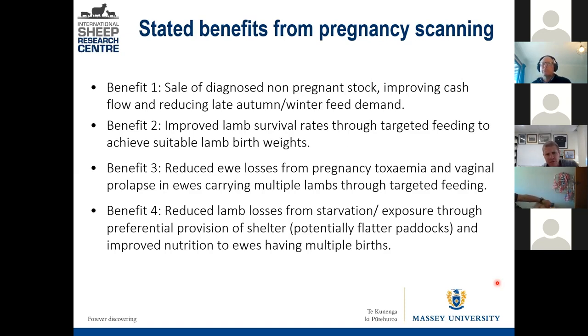Once you know the number of fetuses on board, you can target feeding those multiple-bearing ewes to try to get the twin or triplet lambs up in terms of birth weight, ensuring she's fed well enough so those lambs are nice and vigorous at birth.